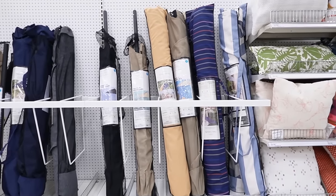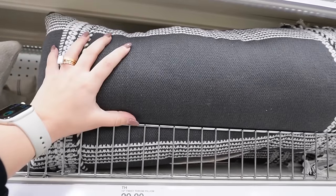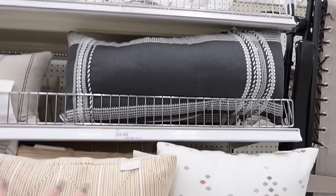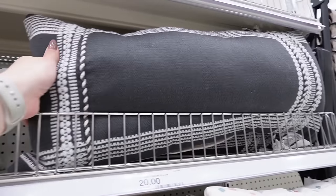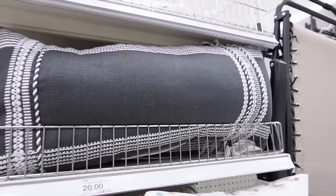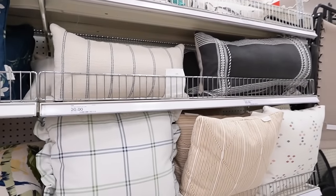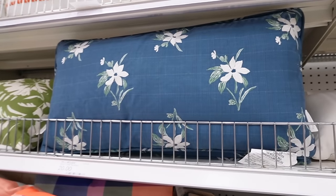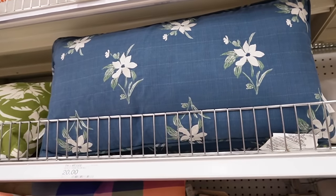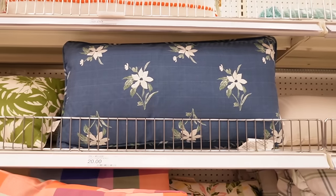Moving on to pillows — there are a lot of really great options. Starting with neutral options from Threshold: these are outdoor-treated pillows so they won't get moldy, they hold up well, and have removable covers so you can wash them and keep them for years, but they're still soft. There's a charcoal stripe for $20, a navy stripe that could pass for black or gray, and a really nice bluish-teal option. There's also a beautiful embroidered pillow from Studio McGee for $20.